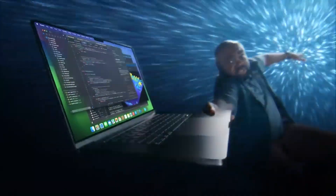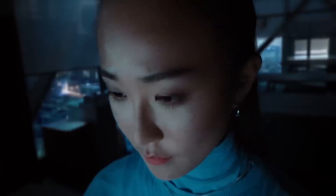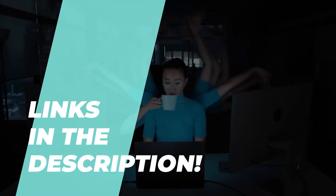The best laptops for coding in 2024. Hey everyone! Today's video is about the coolest six products and what you should keep in mind before splurging on one.